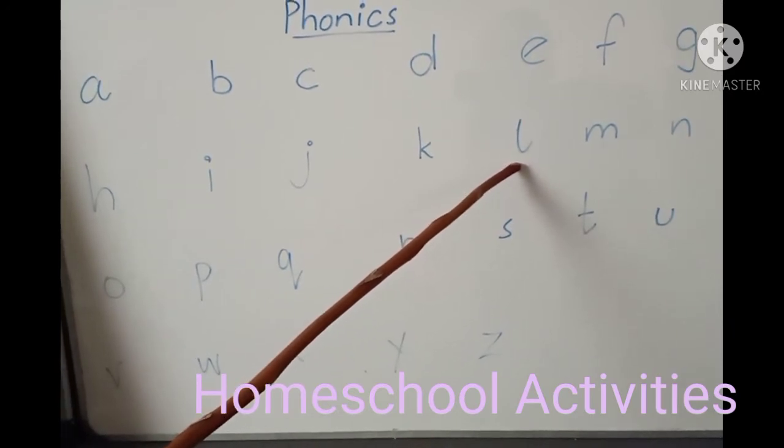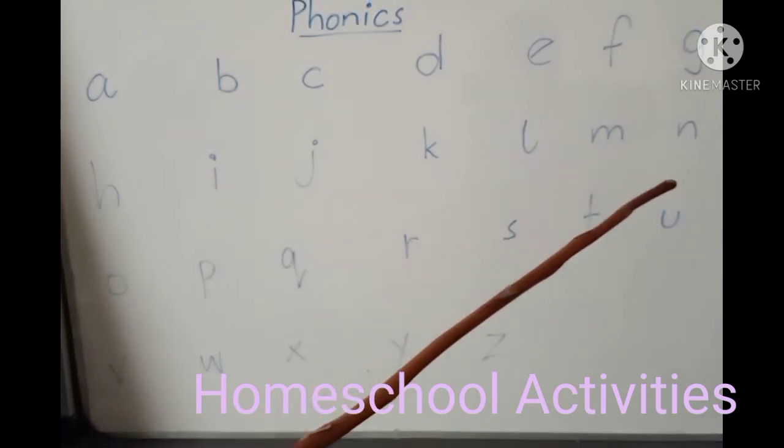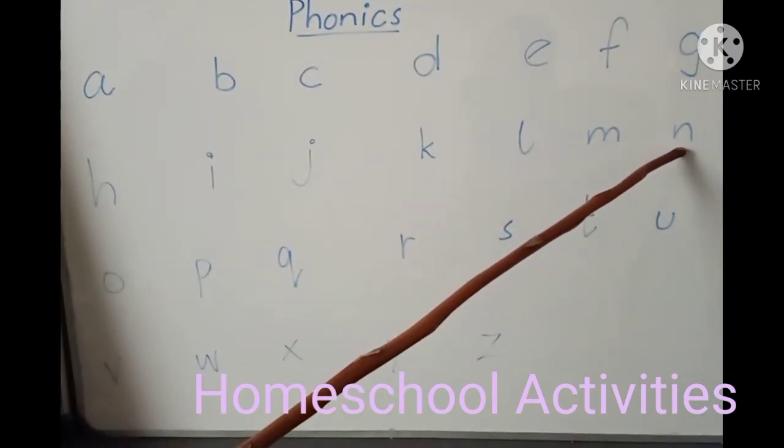This letter makes the sound L. This letter makes the sound M. This letter makes the sound M.